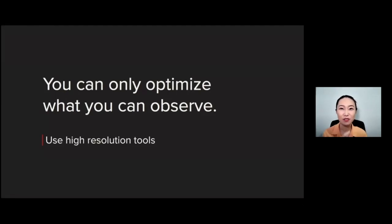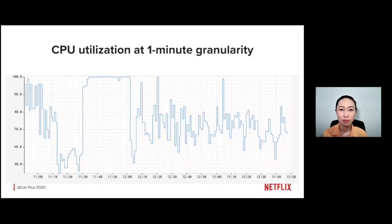Let's start with the first technique: using high-resolution tools. The idea is pretty simple — what you can optimize is limited to what you can observe. A lot of you have probably seen a standard time series diagram showing CPU utilization. The one I'm showing here is a tool called Atlas, which we use at Netflix for analyzing microservices. Atlas gives us a one-minute average of metrics and works well for what it's meant for. In this chart, we're showing the CPU utilization of a video encoding worker over a three-hour span.